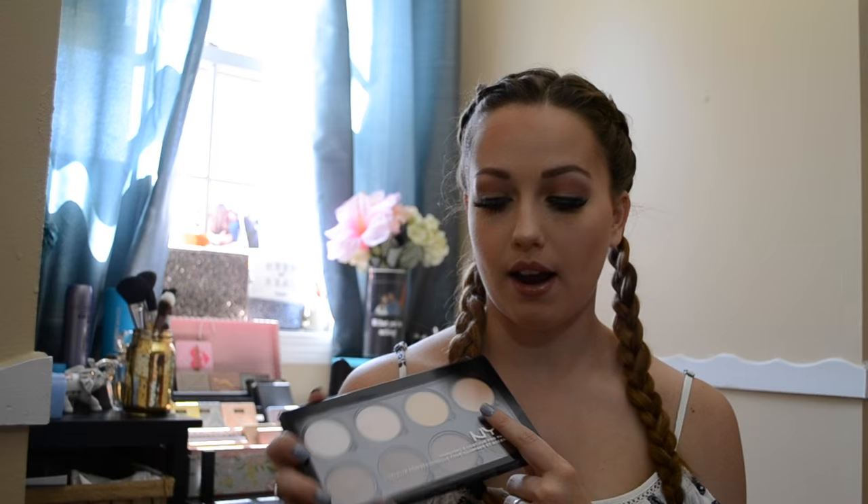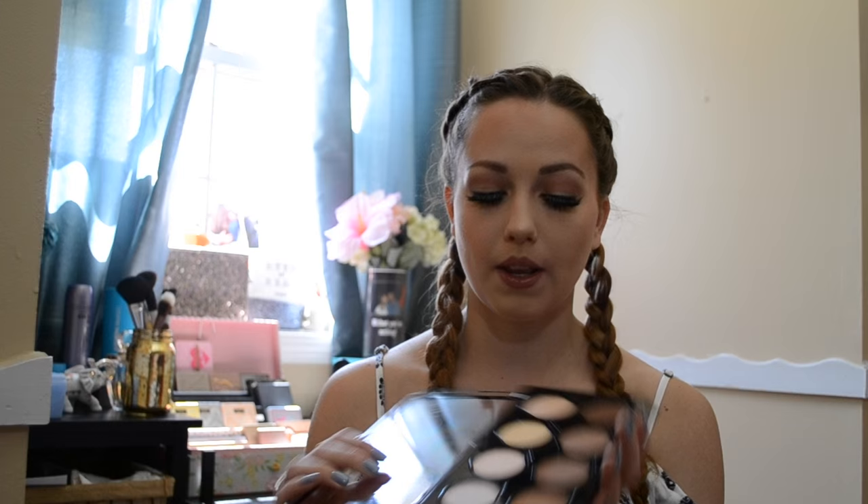Today's video is a collective haul and most of the stuff I got from Ulta. The first thing I'm going to be using is the NYX Contour Palette. I really enjoy this — it's really awesome, very pigmented. They actually pop out too, so if you wanted to replace a color, they do have refills.